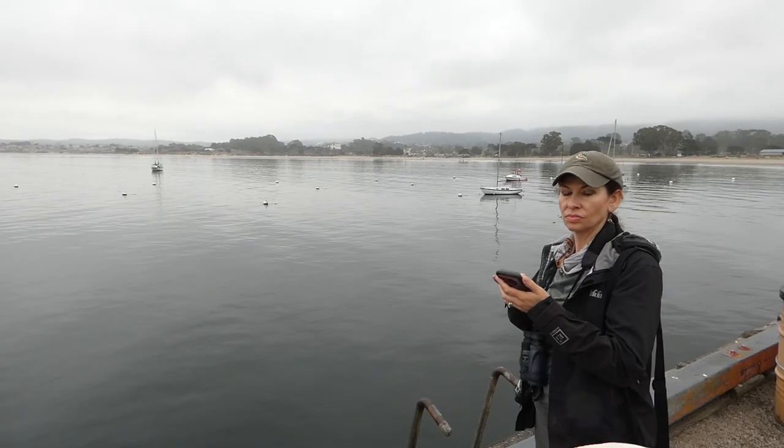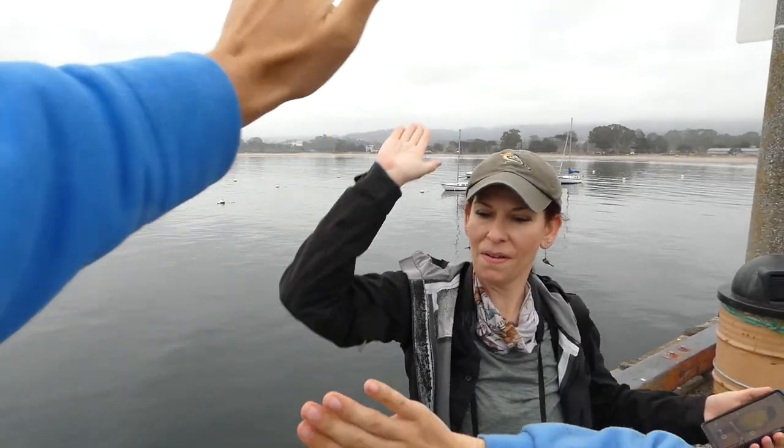Lifer alert! New lifers! That's awesome. Boobie deserves a high five — boobie five!